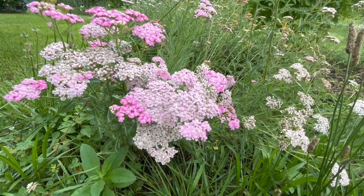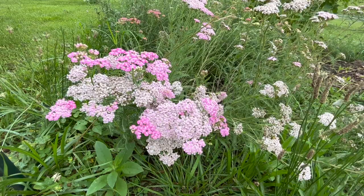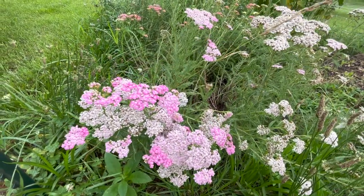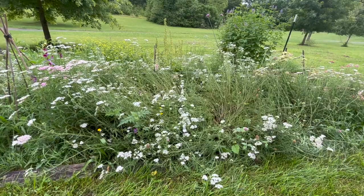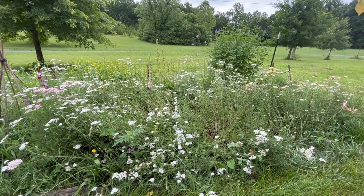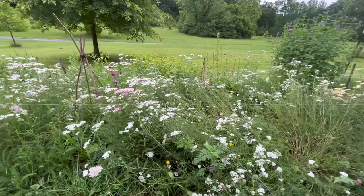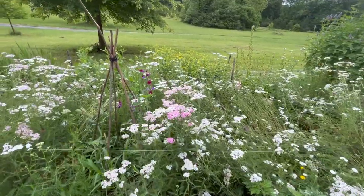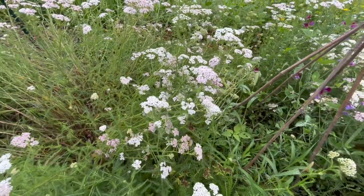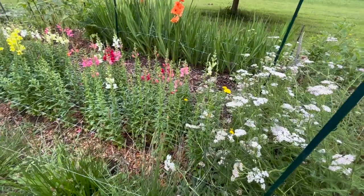I absolutely love these. They're usually used as a filler flower but I'll just pick a whole bunch in all the different shades and stick them in a vase and they're so pretty all on their own. They're a little flattened because we had that big rain yesterday but hopefully they'll come back up in a few days. I have a big patch back here of mostly white yarrow too, and those are really pretty and very useful because white goes with everything.